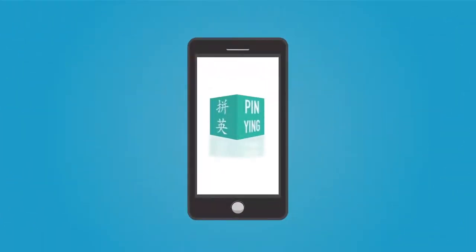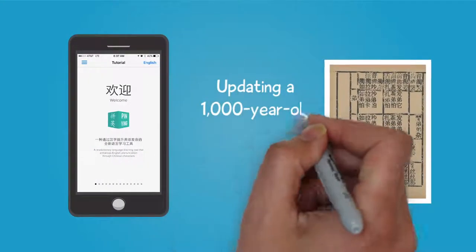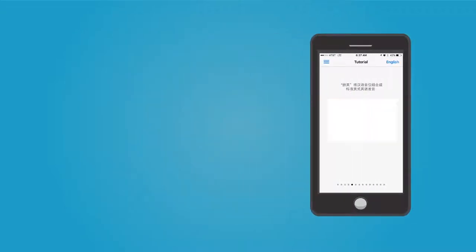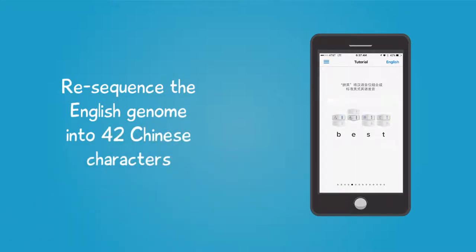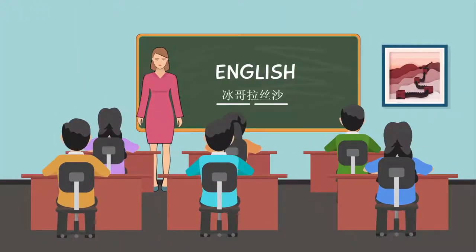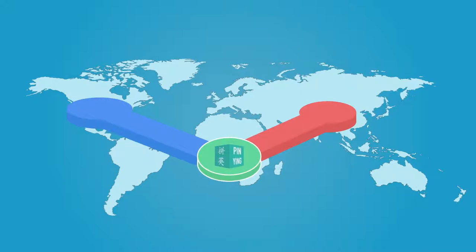Pinyin, a new English learning app developed at the University of Oklahoma, resolves the toughest issues facing Chinese speakers learning English by updating a 1,000-year-old Chinese linguistic concept called Fanchian with algorithmic and digital technologies to re-sequence the English genome into 42 Chinese characters with common Mandarin pronunciations. Now every English word can be spelled in Chinese characters without distorting the sound of the word. Pinyin fuses the world's two most popular languages at the level of their phonetic DNA, making English pronunciation easier and faster to learn for Chinese speakers.